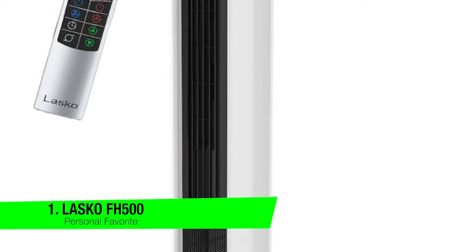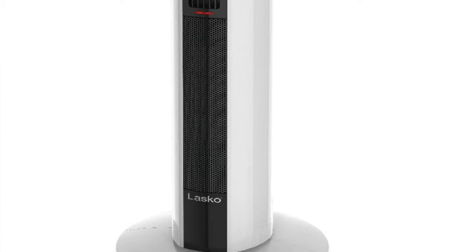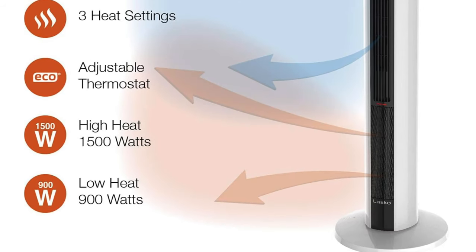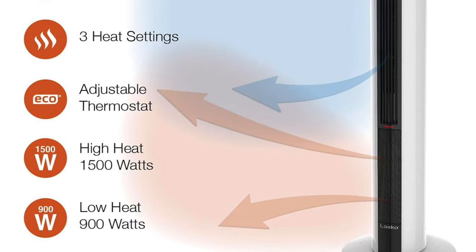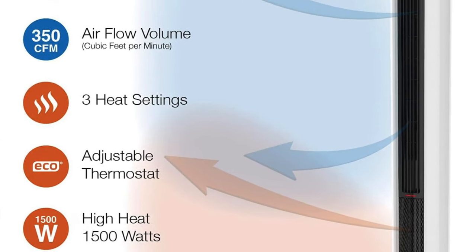My first recommendation is going to go to my personal favorite — this is the Lasko FH500. Now this isn't your grandma's space heater, unless your grandma is a tech-savvy eco-warrior with a penchant for slim, uncluttered designs. It's over three feet tall, but you won't even notice it — kind of like that ex you just kind of ignore at parties.